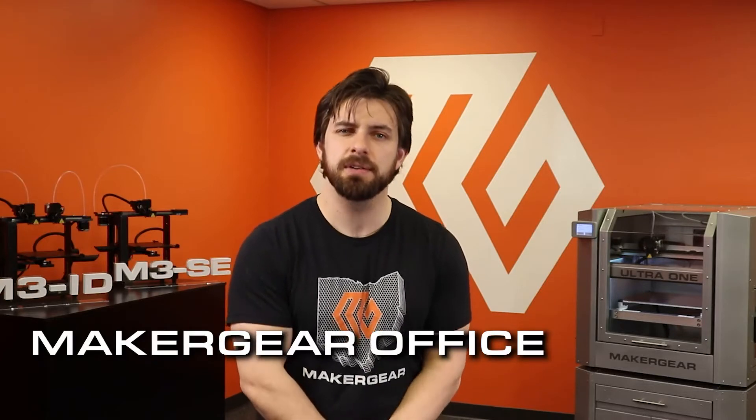Well, we here took that a little personal. Because we've been building precision desktop 3D printers in Northeast Ohio for 12 years now. While basically every tech company has no choice but to import some of those unique electronics required to build 3D printers, we pride ourselves on being one of, if not the most, American-made machine on the desktop 3D printer market.